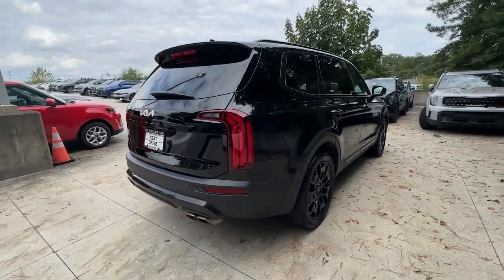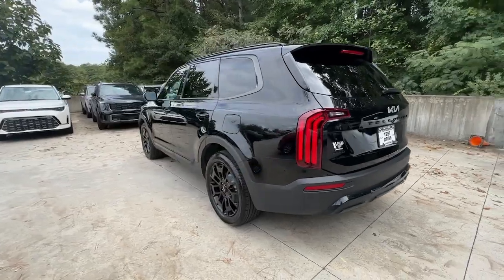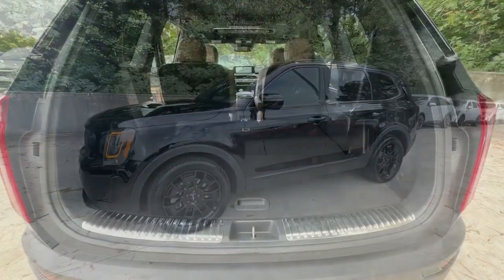This handsome and versatile Telluride is ready to help you explore your world in comfort and confidence. From its standard suite of driver assistance tech, to its three-row seating layout, to its firm ride and driver-centered cockpit.